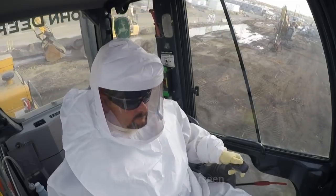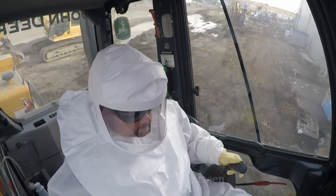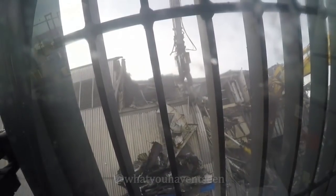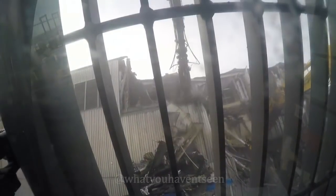I'd like to thank the team that was here before us for all the hazmat removal — it makes our job easier and safer. A good day out here is we got something accomplished and everybody goes home safe. Thanks.